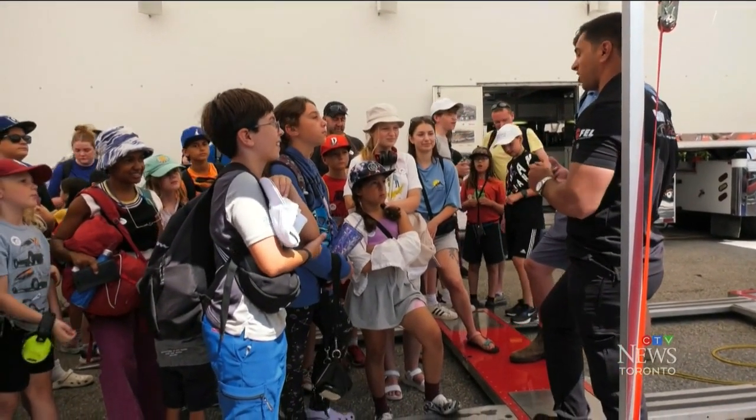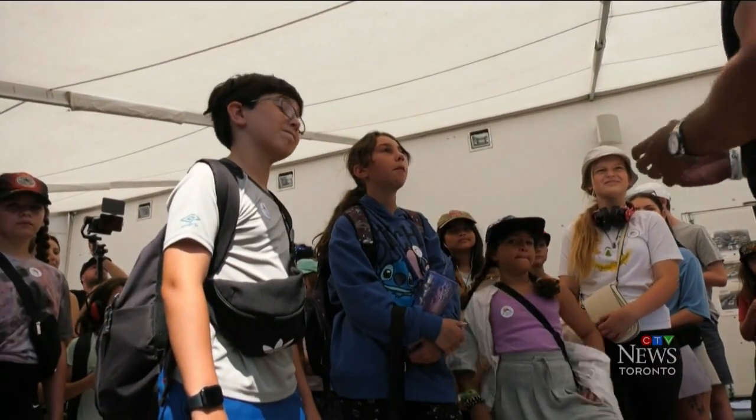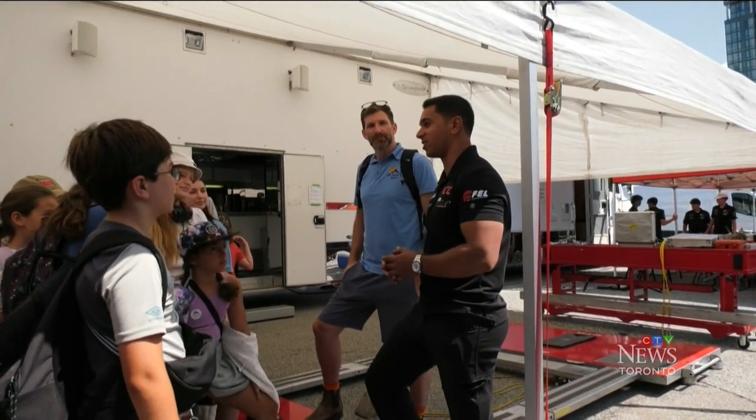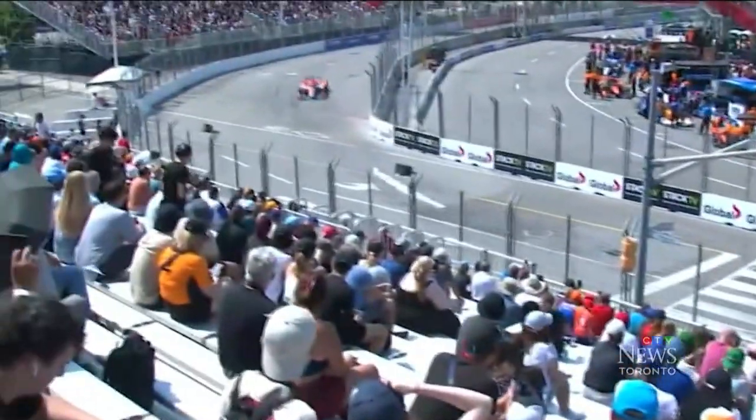My dad was always checking my blood sugars. Former race car driver Chase Pelletier talked to the kids about the importance of monitoring those levels, especially as the exertion of racing can cause sugars to drop quickly. Also, if I had a high blood sugar, I just wouldn't be performing at my best. So I had to have really good tight tolerances.